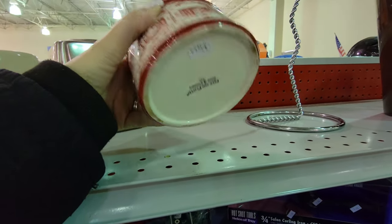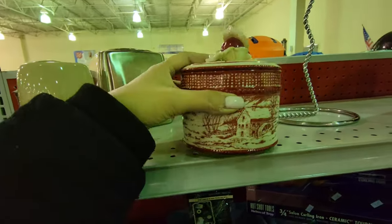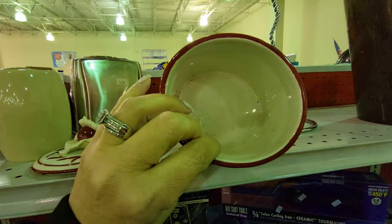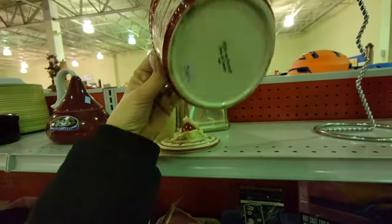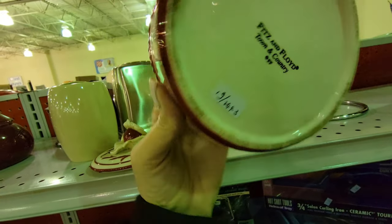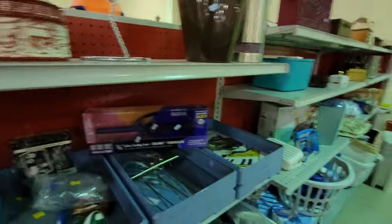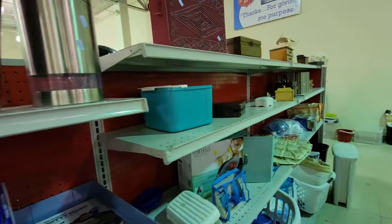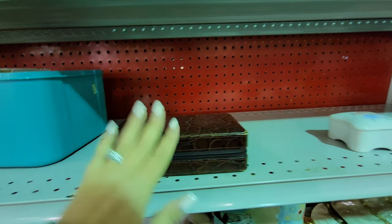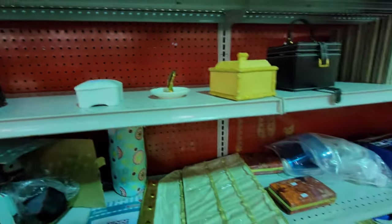The lighting is awful in here. This is a Fitz and Floyd piece — it is Town and Country, Fitz and Floyd. It's got chips — it's just a little trinket dish. I do not see a price. It was in someone's booth because that looks like a booth sticker. It's like a leather jewelry case. Another little trinket box — this is $16.